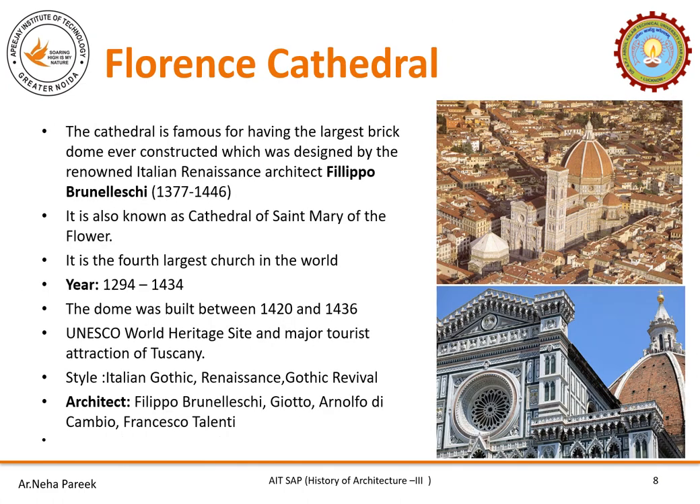Florence Cathedral is famous for having the largest brick dome ever constructed, which was designed by the renowned Italian Renaissance architect Filippo Brunelleschi. It is also known as the Cathedral of Saint Mary of the Flower. It was built between 1294 AD to 1434 AD, and the dome was later constructed from 1420 to 1436 AD. It is a UNESCO World Heritage Site and a major tourist destination in Tuscany. The style it follows is Italian Gothic, Gothic Revival, and Renaissance. The main architects were Filippo Brunelleschi, Giotto, and others.